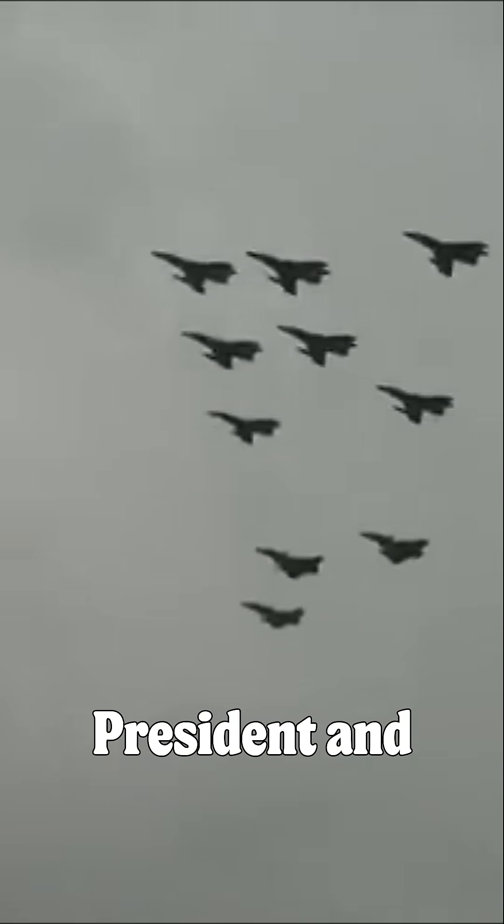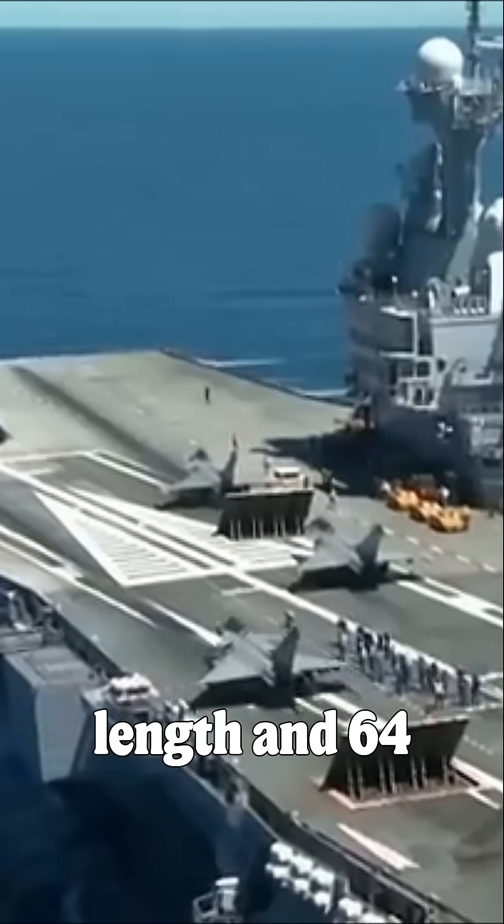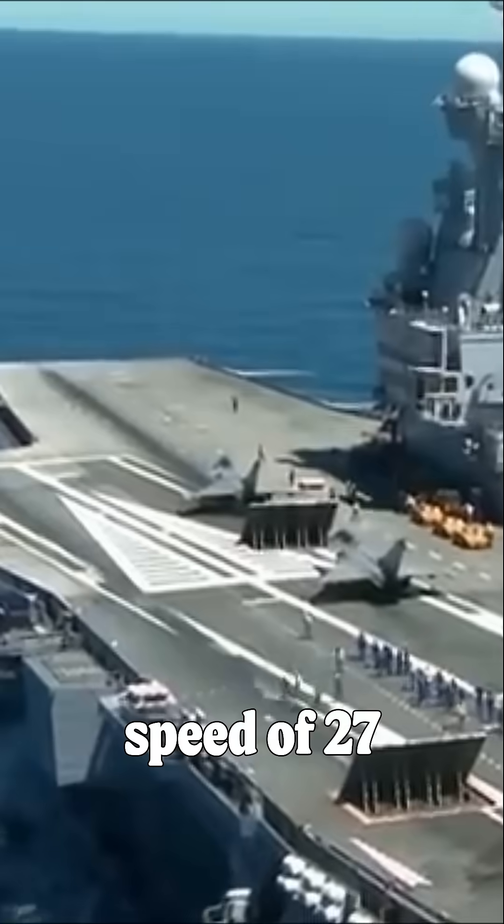The vessel, named after French President and General Charles de Gaulle, measures 262 meters in length and 64 meters in width, with a speed of 27 knots.